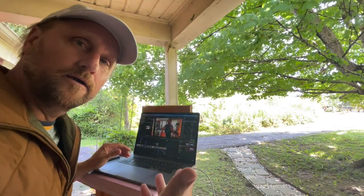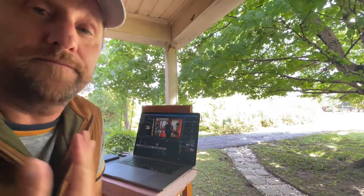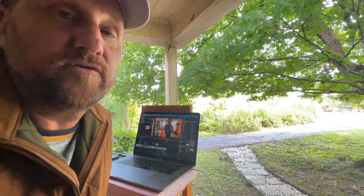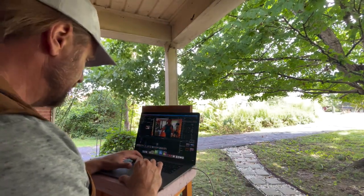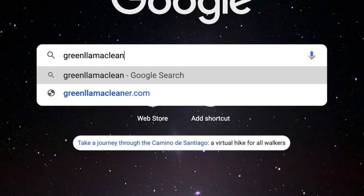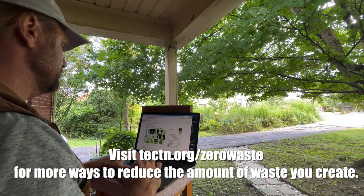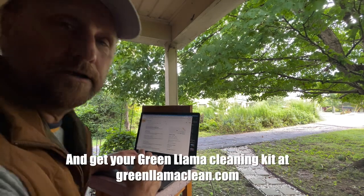Thanks for joining me on my Green Llama cleaning journey, and I hope you enjoyed the video. The next step for me — since one of my staff members has absconded with my Green Llama cleaning kit and I don't know if I'm ever going to get it back, not because I don't trust my staff person, but because it's such a good product they're never going to want to give it back — I'm going to go ahead and go online to the Green Llama cleaning website right now and order my very own Green Llama cleaning kit. I encourage you to do the same.